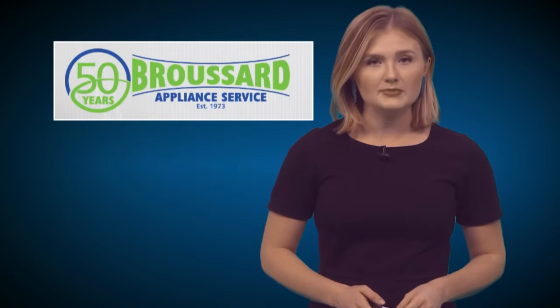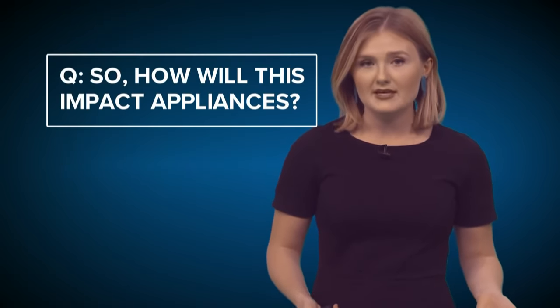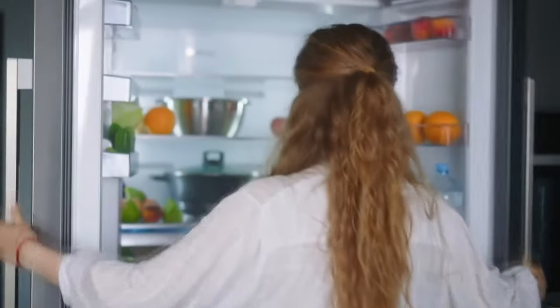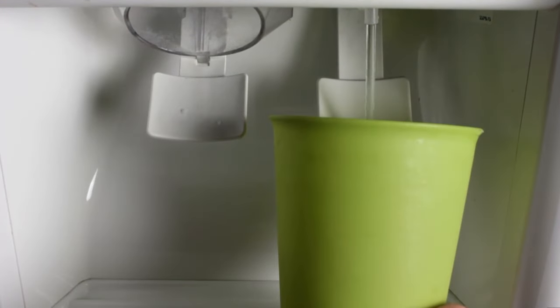Let's talk about appliances. We spoke to local appliance expert Broussard Appliance. They said when saltwater intrusion happened previously, there were no major issues to appliances. The main appliance you need to be concerned about is your refrigerator — you'll want to stop using your fridge's ice maker and stop using the water in the door. Other independent ice machines shouldn't be used until the water is safe to drink.